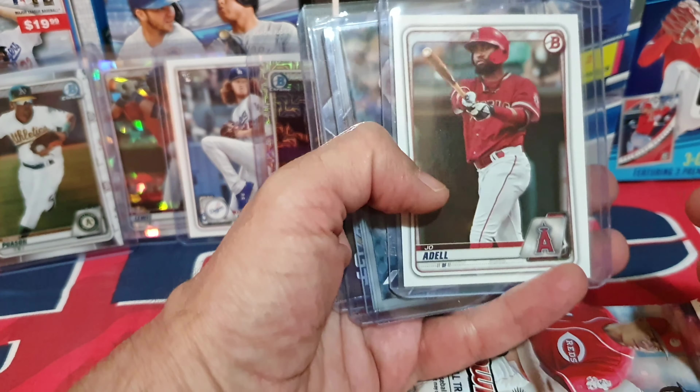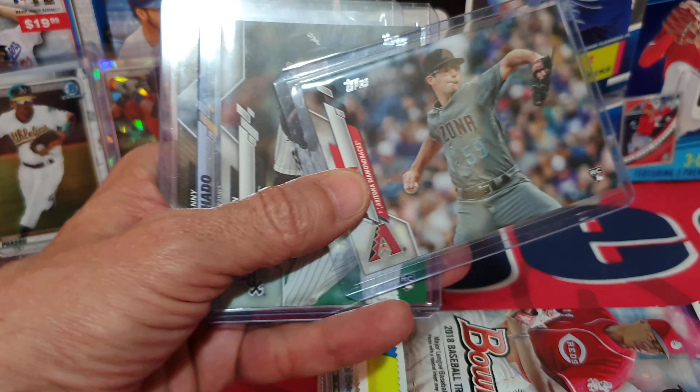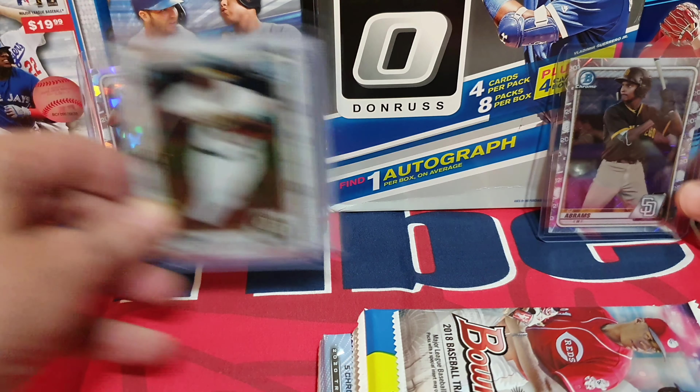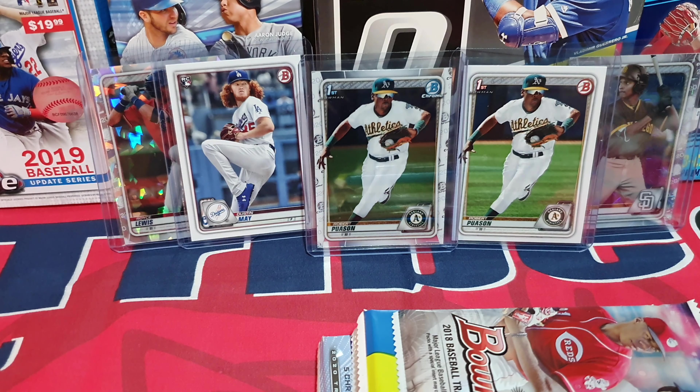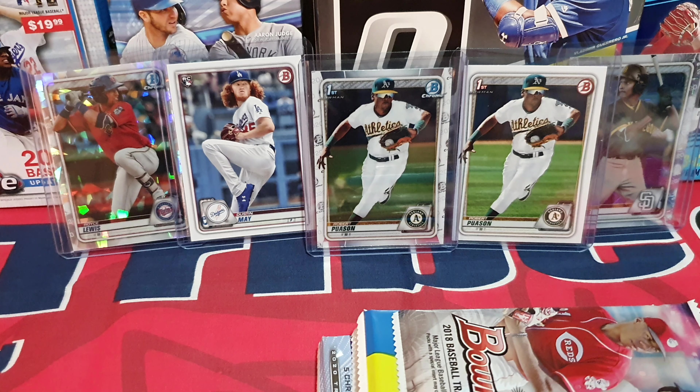Some great stuff was coming out of those Bowman boxes. Here's the Zach Gallon — go out and dig through your boxes. I had two Paulsons I didn't even realize, and a speckled refractor of Royce Lewis. I think he's supposed to be pretty good — I've heard a couple guys talking about him.